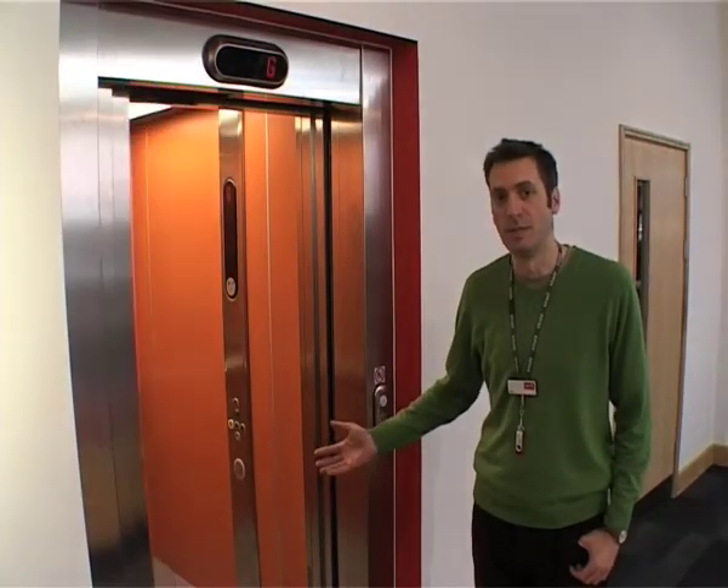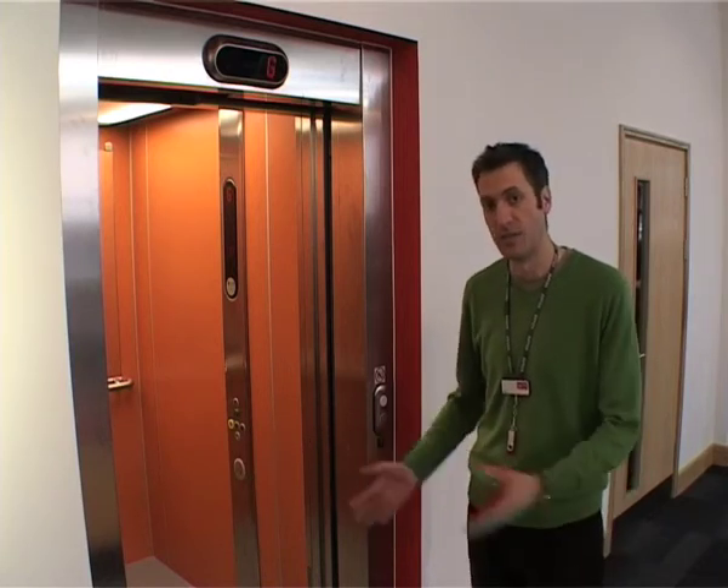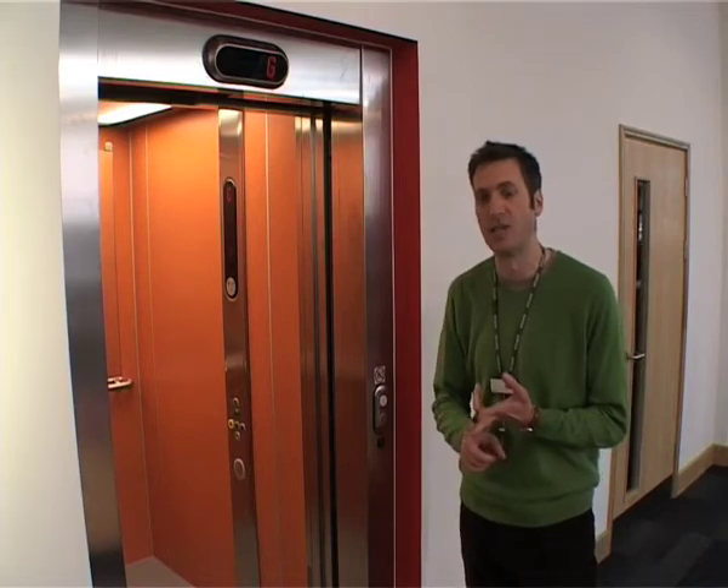Obviously we've got a lift as well, which is perfect for maybe more elderly customers who aren't as good on their feet, and also for wheelchair access to upstairs so they can get to non-fiction and to the local history area as well.